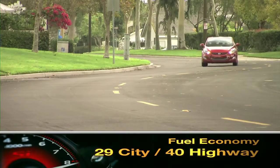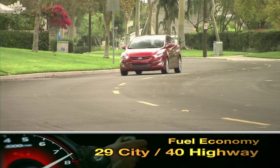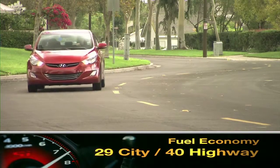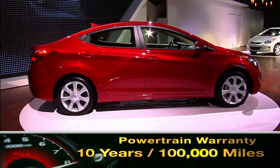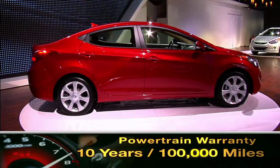EPA estimates for fuel economy are 29 miles per gallon city, 40 miles per gallon highway, regardless of transmission selected. The Elantra is backed by a generous 10-year, 100,000-mile powertrain warranty.